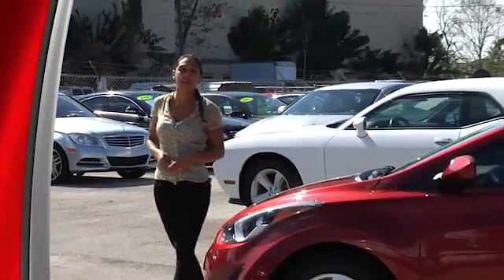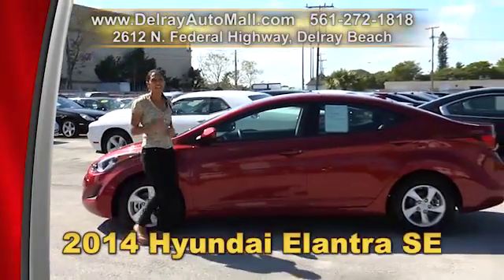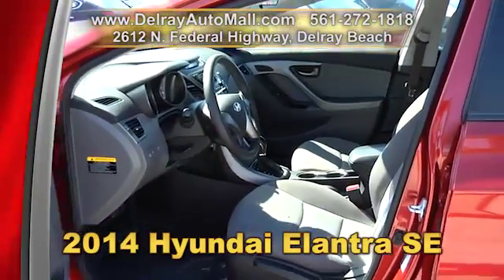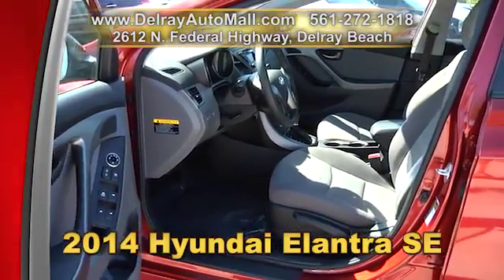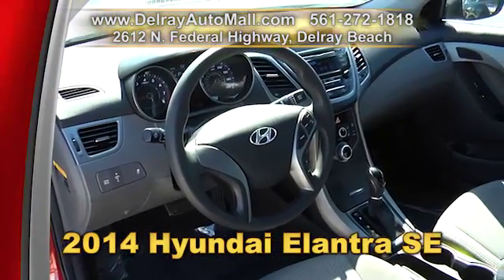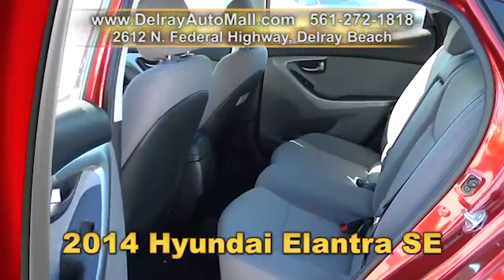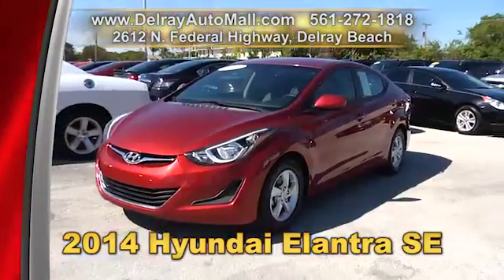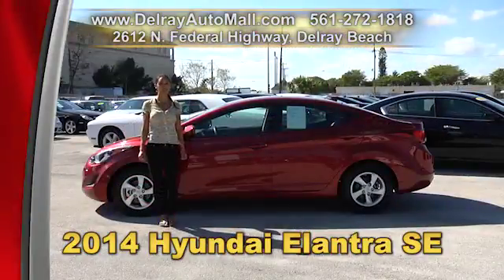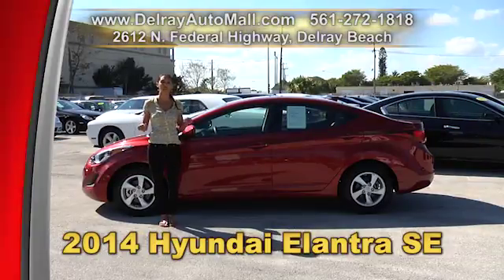This vehicle gets great gas mileage, it's a great commuter car, it's super dependable, and it's perfect for you. It's a 2014 Hyundai Elantra SE. It has a keyless entry system, power windows and door locks, Bluetooth ready with USB smartphone connection, factory alloy rims, and a tire pressure monitoring system. It has a balance of factory warranty. Give us a call right away at 561-272-1818 or just come on over to 2612 North Federal Highway in Delray Beach.